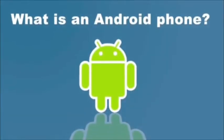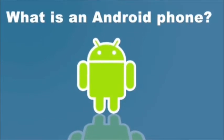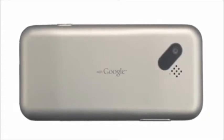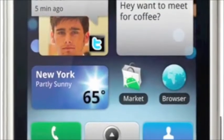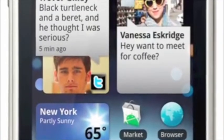Here at Wirefly, we've been getting a lot of questions about Android. So just what is Android and what is an Android phone? Well, quite simply, Android is a new mobile operating system created by our friends at Google. Android phones all have a nice touchscreen interface, like the iPhone, but that's just the beginning. There are a couple of things that distinguish an Android phone from other touchscreens.